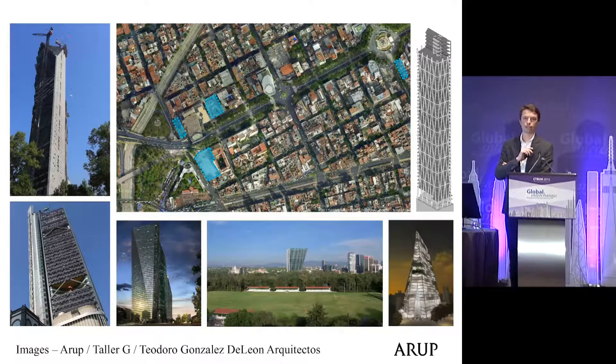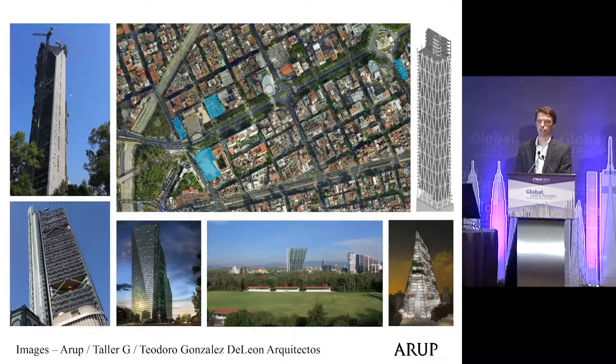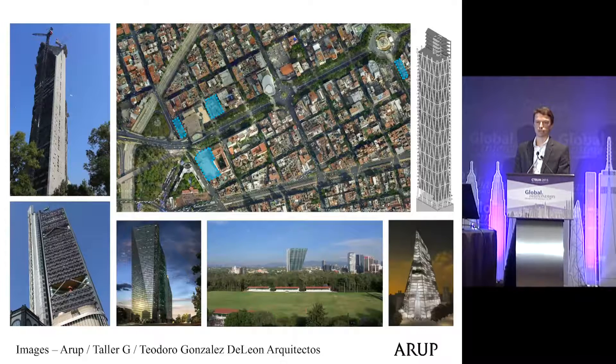Much of that development is centered around Paseo de la Reforma, which you can see on the screen. This lies just next to Chapultepec Park, and the projects I'm going to talk about today are really clustered around that park.